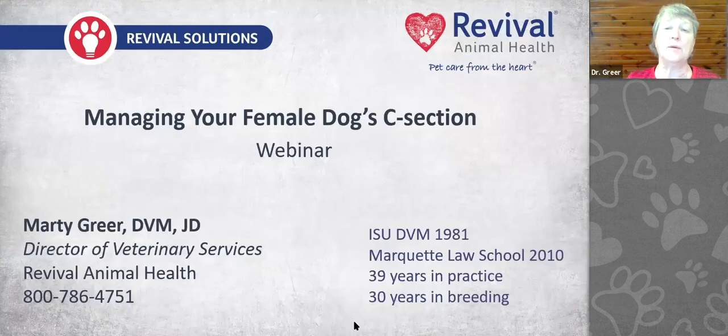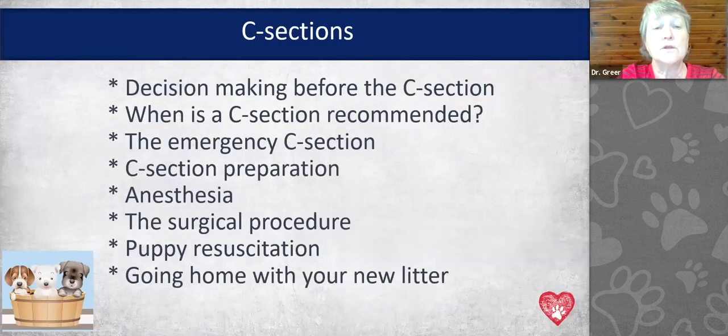We're going to talk today about managing your bitch's C-section. The topics include: decision-making before your C-section, when a C-section is recommended, what an emergency C-section looks like, preparing for the C-section, anesthesia at C-section — which is your veterinarian's choice — the surgical procedure itself, puppy resuscitation, and going home with your new litter, with tips and tricks for all of these.